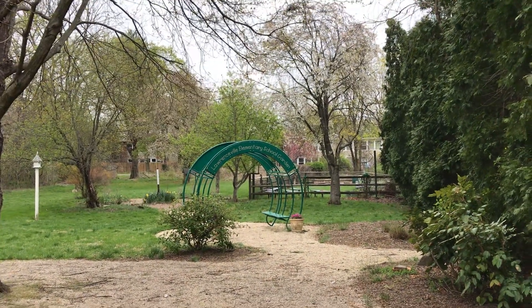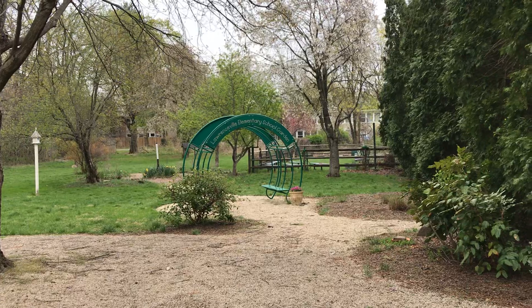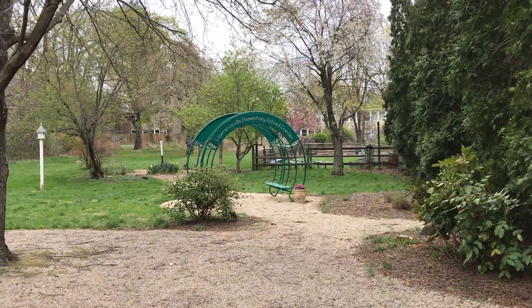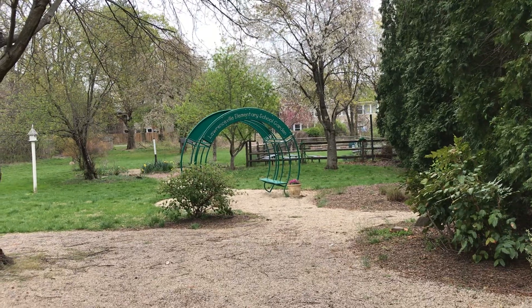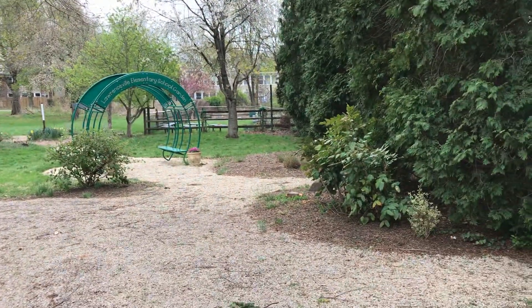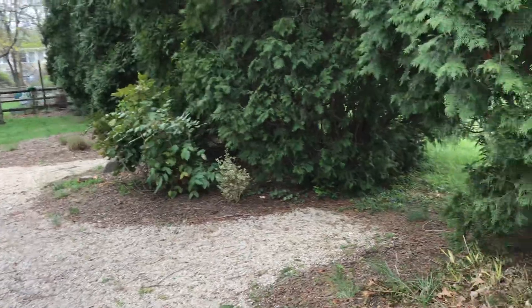Hey friends, it's Farmer Mel here at the LES garden. I wanted to just take you for a little spring tour of the garden and see some really interesting and special things that are going on right now.